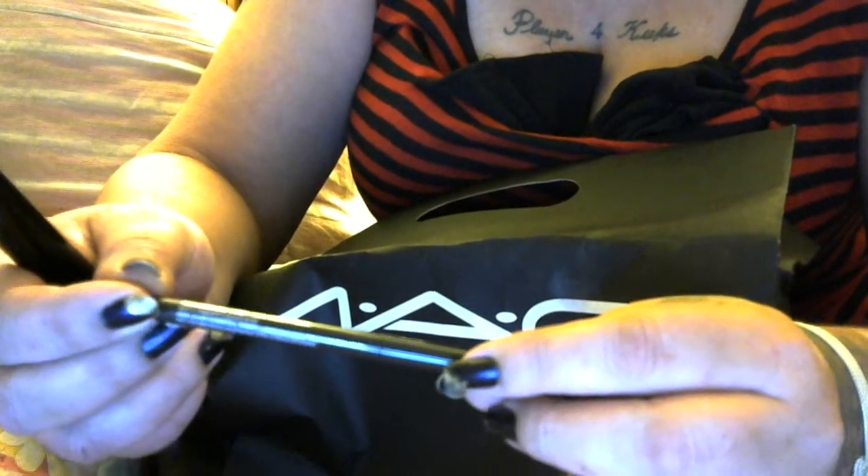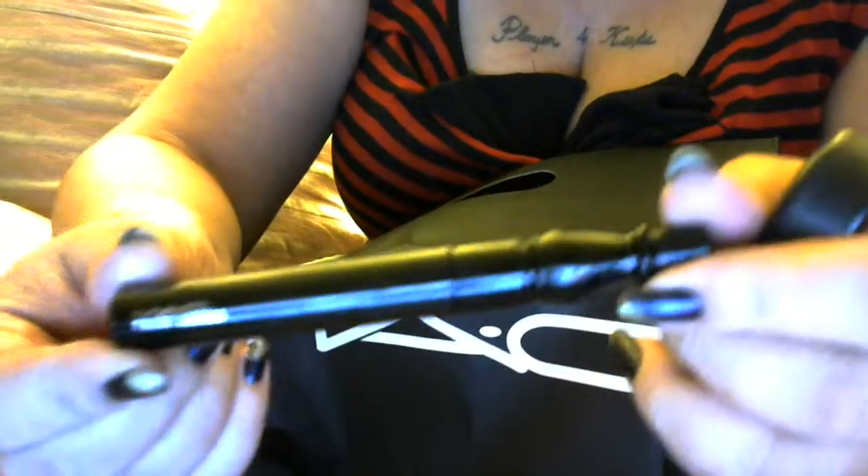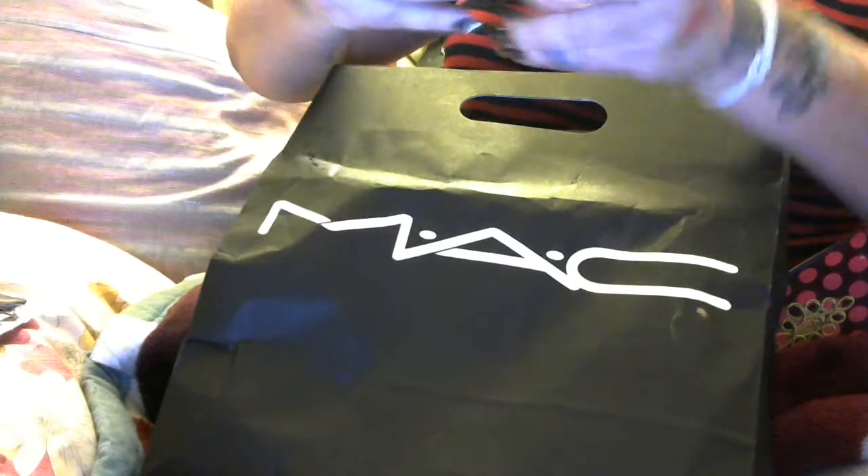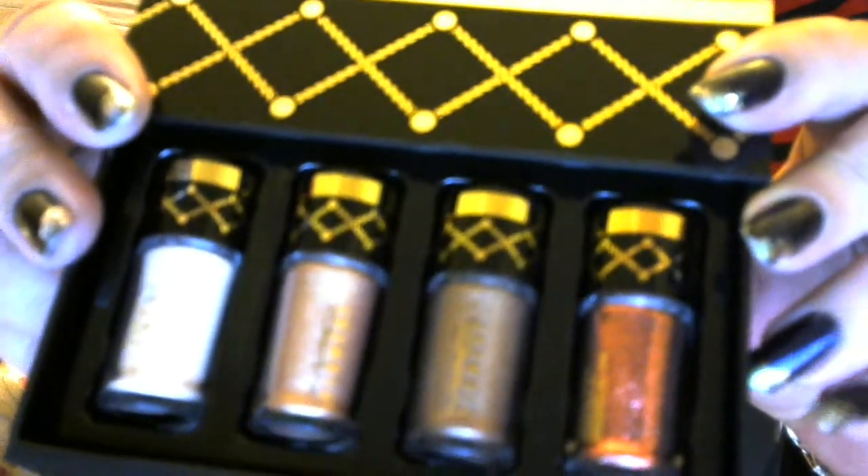Then I went to MAC and picked up this eyeshadow kit — it has an eyeliner, a beautiful color, and a cream color so you can mix them together. It also came with MAC False Lashes mascara, so the kit was on sale. I went ahead and bought that — it comes in a cute bag. These were on sale too; I fell in love with the pigments and sparkles. I have another one of these — hopefully I didn't get the same one; I think the other one I got was gold.